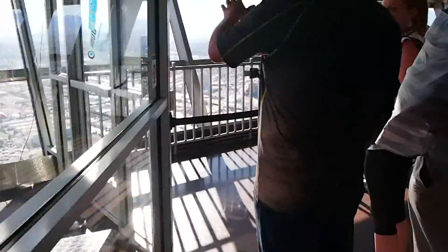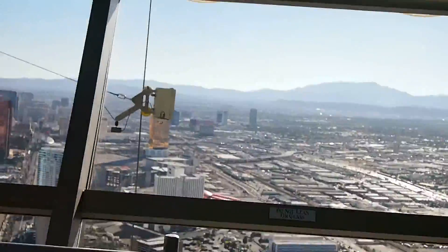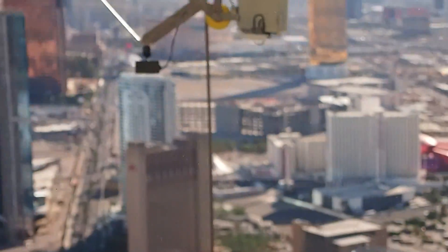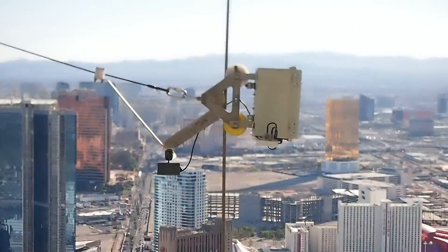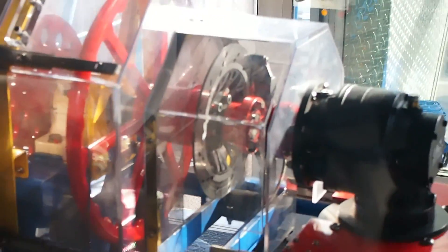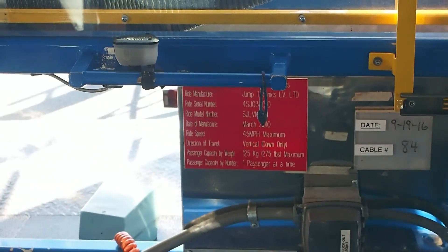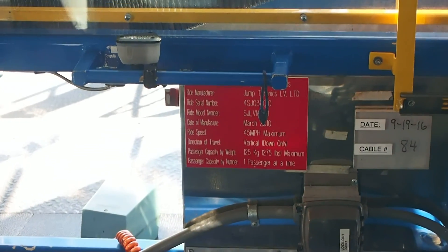I think what happens is this box at the end here — they calculate the speed of the fall, and if it goes above a certain parameter, then it will send a signal to clamp those brakes onto the wheel. The main braking system limits the fall to just 45 miles per hour.